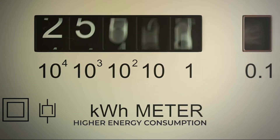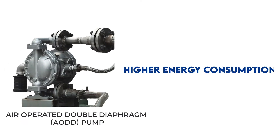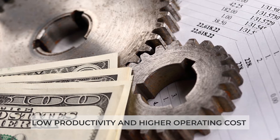Higher energy consumption, less flow rates and higher maintenance costs are typical problems associated with traditional pumping technologies, thereby leading to low productivity and higher operational cost.